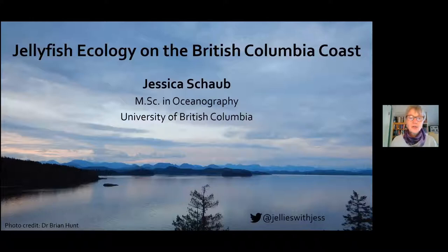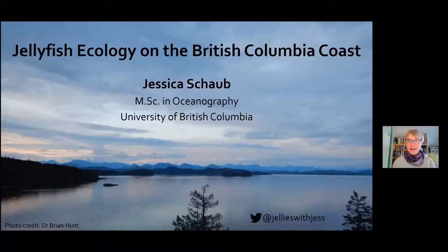This afternoon, our presenter is Jessica Schaub. Jessica is a graduate student at the Institute for the Oceans and Fisheries at UBC. Jessica studies jellyfish — the ones which live in the waters off our coast. Today, she's going to share what she's been learning about the diets of these jellyfish and their position in coastal food webs.